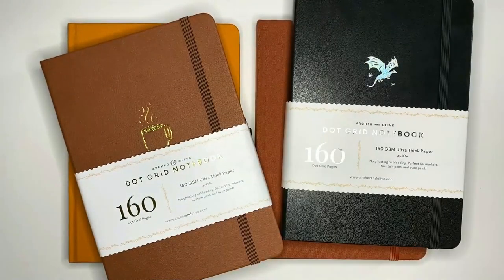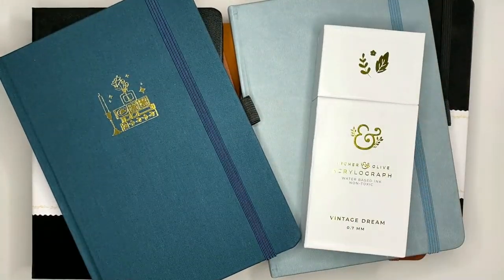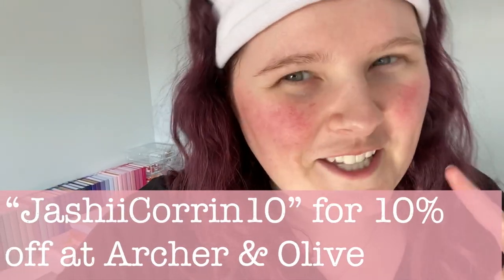A huge range of goodies and I cannot wait to get into the ones that are for me and send on the ones that are going to find their home elsewhere. If you are looking to grab yourself something from this haul we do have links to all of the items in the description box below. I would love to know which one was your favorite item — which one do you most want to steal? You can grab them from Archer and Olive and make sure to use jashikorin10 for 10% off. Check out the haul playlist or the video at the bottom for ways I might be using some of these journals. As always, thank you for watching and until next time — bye!